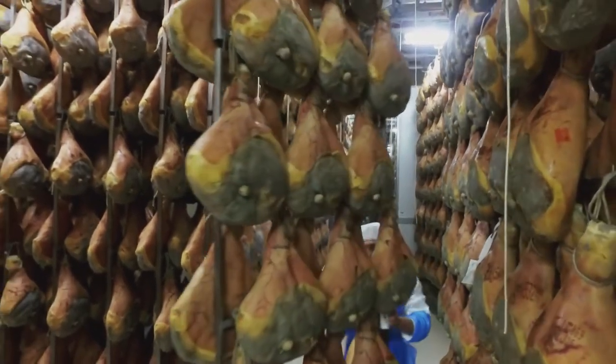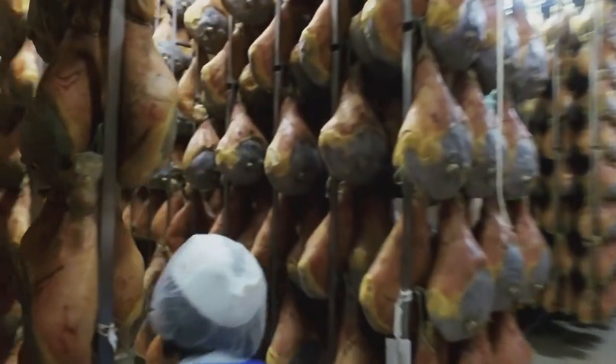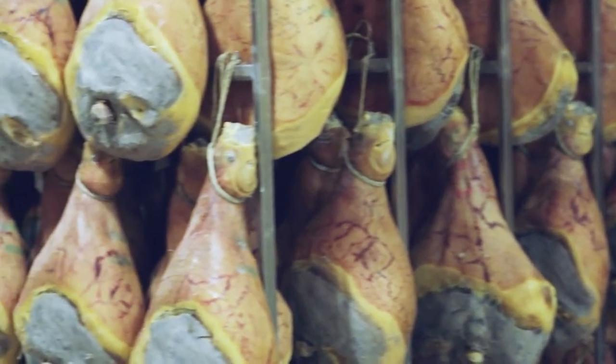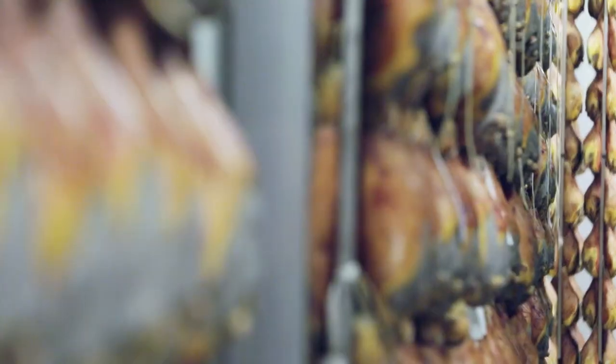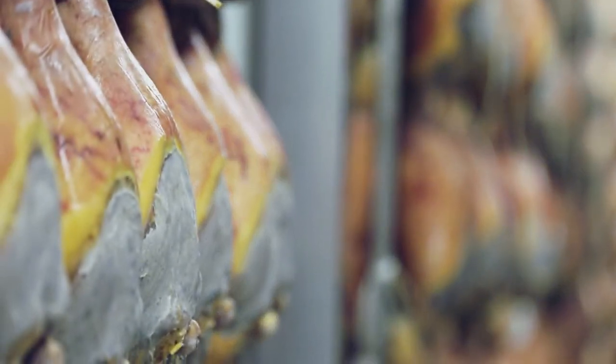Then it goes to the first phase which we call the winter phase. In this room, which is very cold and humid, there's a constant cycle of temperature. Is this to replicate old school methods? Yes, actually, once upon a time everything used to be done following the seasons, and this is still reproduced nowadays. And that helps the salt to penetrate inside very slowly.